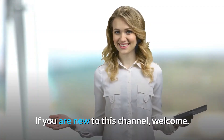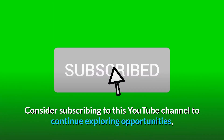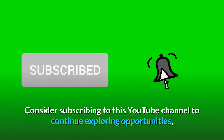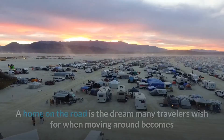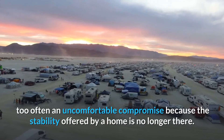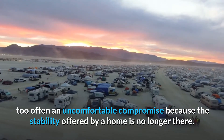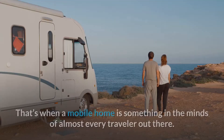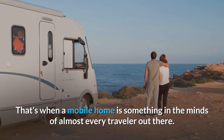If you are new to this channel, welcome. Consider subscribing to this YouTube channel to continue exploring opportunities, and for more informative videos like this one. A home on the road is the dream many travelers wish for when moving around becomes too often an uncomfortable compromise because the stability offered by a home is no longer there.